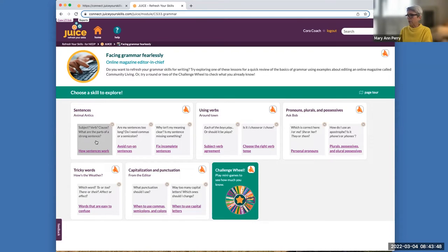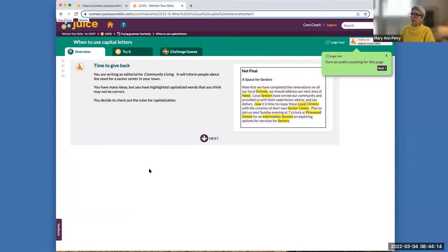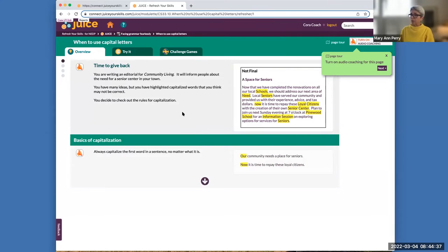The whole philosophy of JUICE is to always present skills in a real-world context. This context could be customized for career training or other purposes, but this is a general-purpose context. Grammar is hard to come up with a real problem for, but here we imagine the learner has to edit a community newsletter and make sure it's free of errors. JUICE provides audio coaching — for example: 'Welcome to facing grammar fearlessly. Do you want to refresh your grammar skills?' Students can get audio narration and help as they look for the skill they want to work on. The overview is a step-by-step presentation with audio narration — like the voice of a tutor — that takes you through the skill with examples. These are usually about seven to ten minutes long, but students can take as much time as they need.